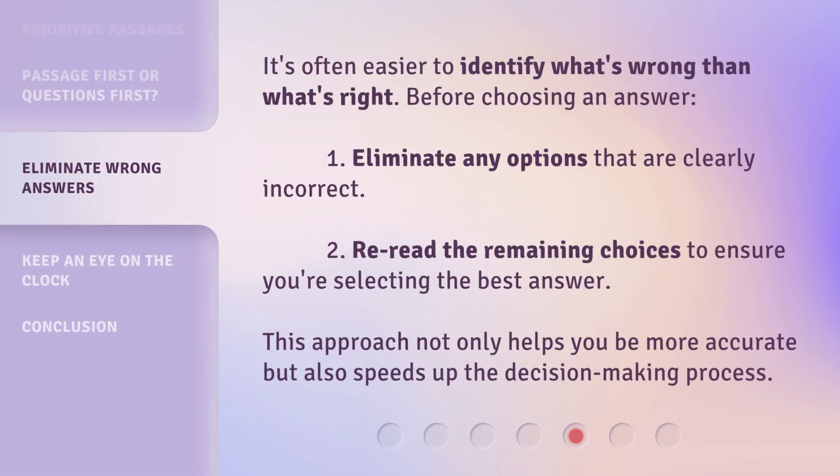It's often easier to identify what's wrong than what's right before choosing an answer. First, eliminate any options that are clearly incorrect. Then reread the remaining choices to ensure you're selecting the best answer. This approach not only helps you be more accurate, but also speeds up the decision-making process.